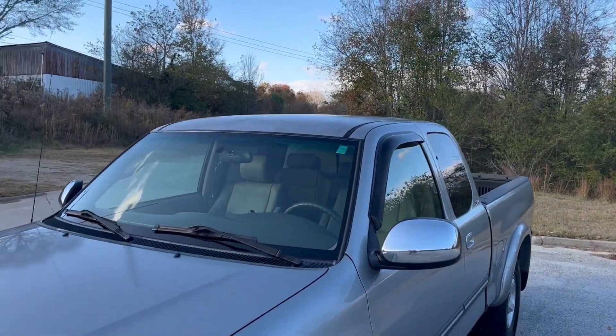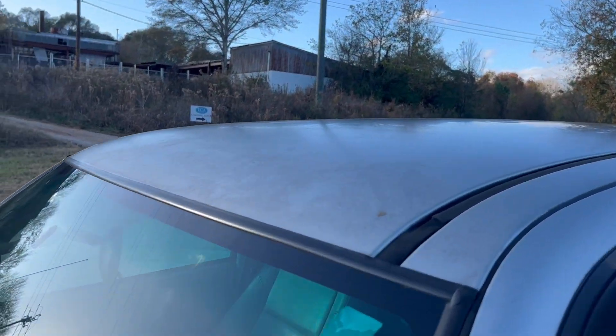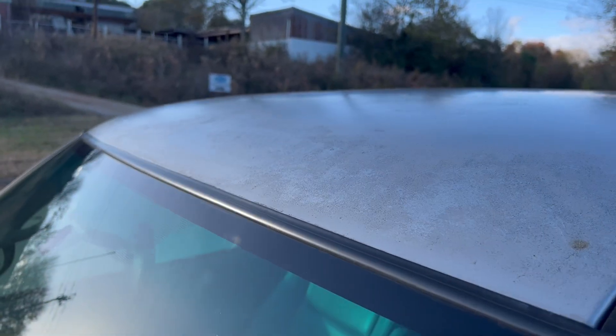As we make our way to this side, I did want to show that spot on the roof — just a little bit of a clear coat issue right there.